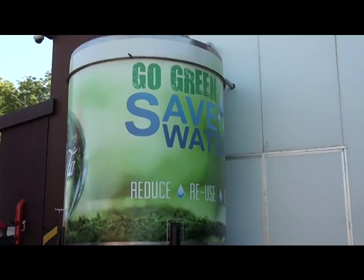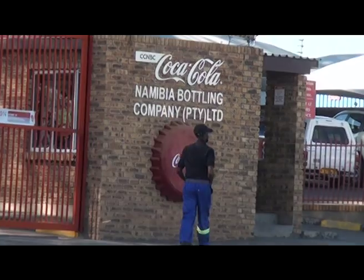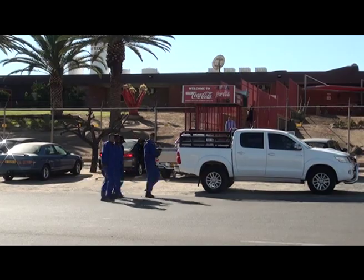As Jacques said, we have clean-up programmes. Two weeks ago we had a clean-up programme in this precinct, and we encourage people to recycle at home and to spread the message around recycling. Coca-Cola Beverages Africa invested an amount of over 5.7 million Namibian dollars in the project.